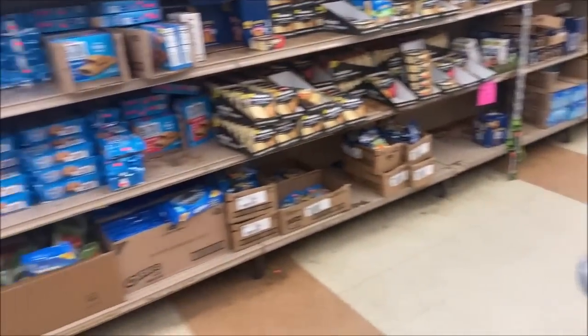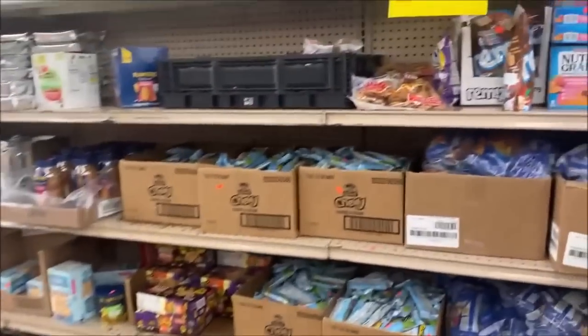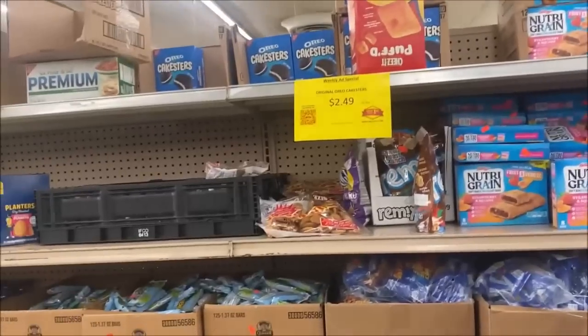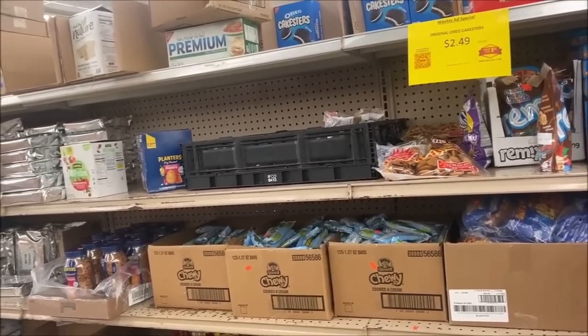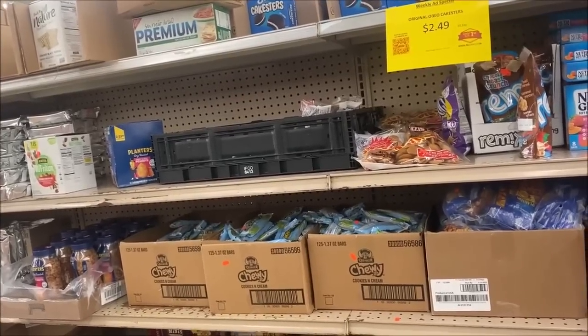He's checking out something — did you check out the Cheez-Its? I think it's the last of them. Did you look over in the corner to see if they have those large number 10-size cans? Heading that way — they're gone? Oh okay.